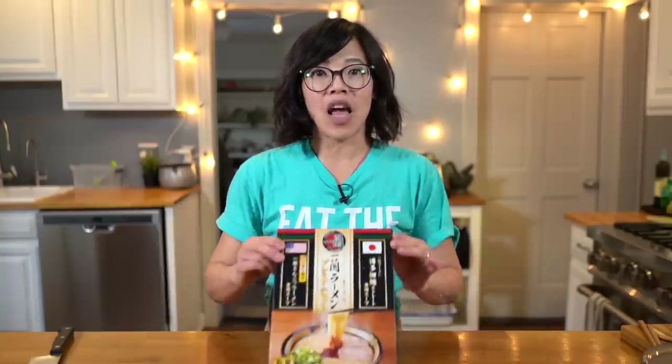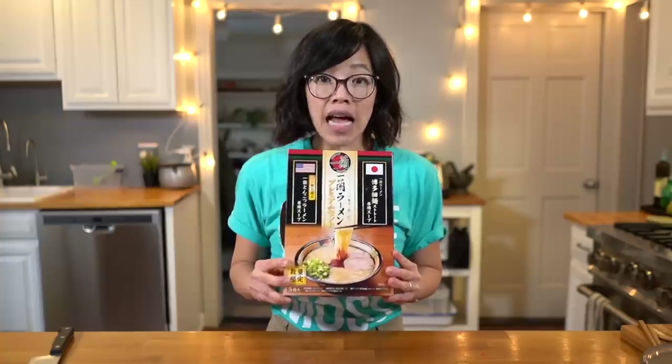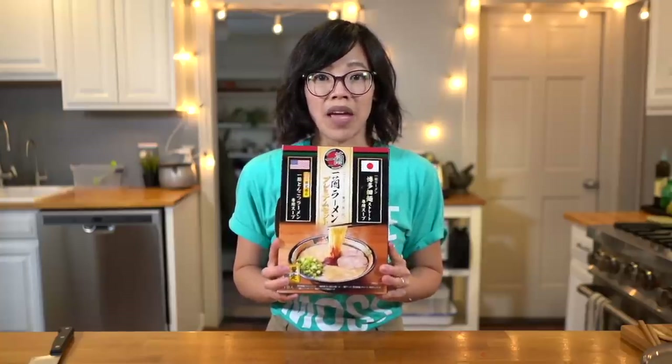Greetings, my beautiful lovelies. It's Emmy. Welcome back to another ramen taste test. Today I'm going to be tasting the most expensive instant ramen I have ever purchased, and it is this one: Ichiran ramen. I picked this up when I was in Japan a couple months ago.